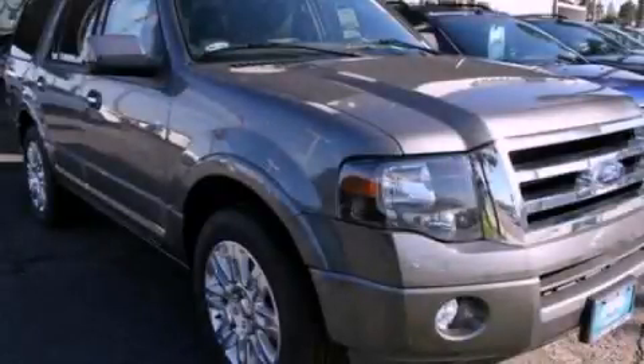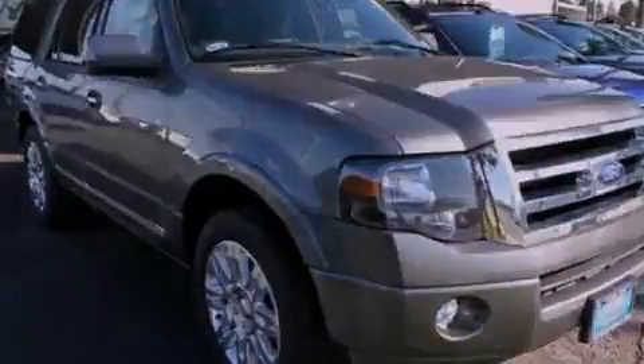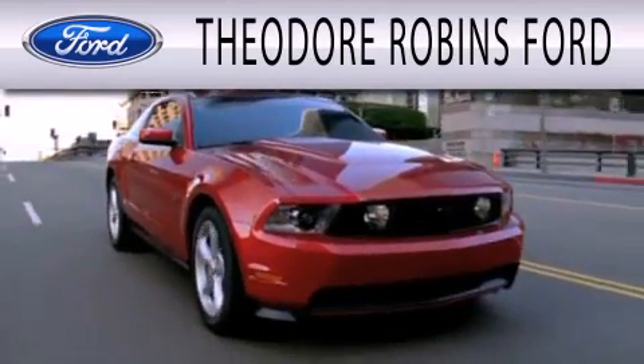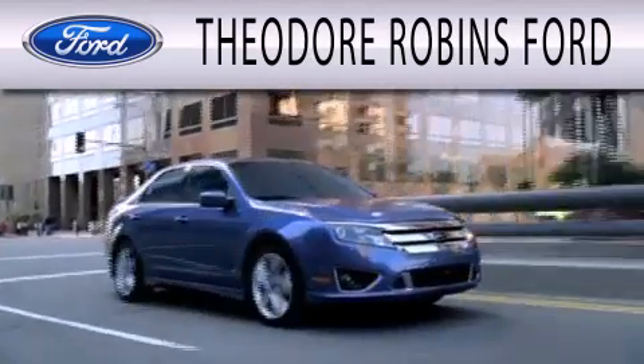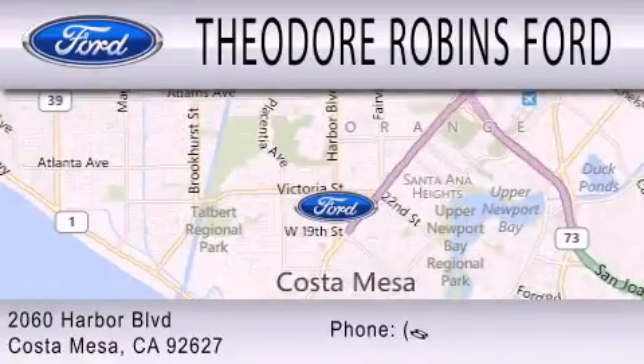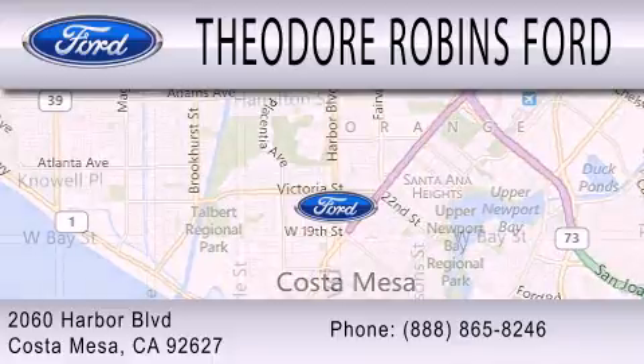Call or visit us right now and arrange your test drive today. Theodore Robbins Ford is dedicated to doing everything possible to ensure that the experience you have selecting your next vehicle is as pleasant as possible. We're located at 2060 Harbor Boulevard in Costa Mesa.